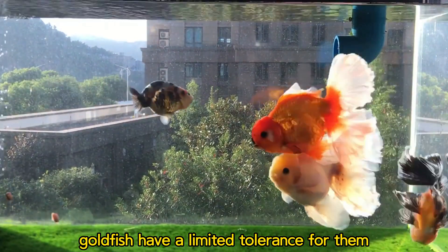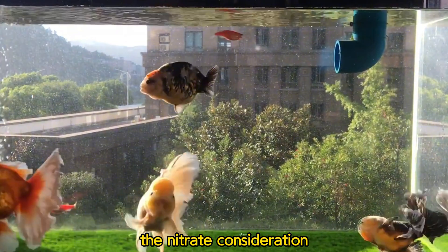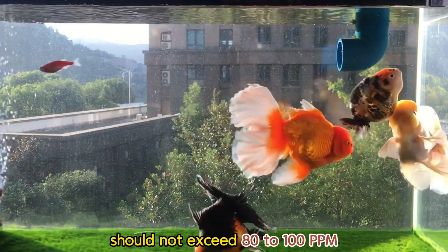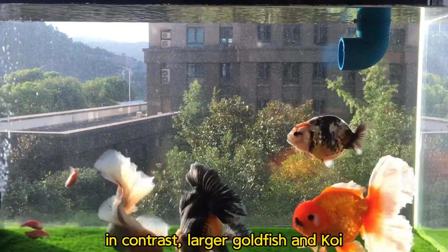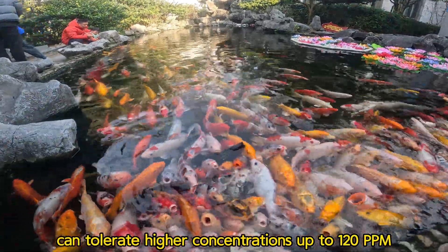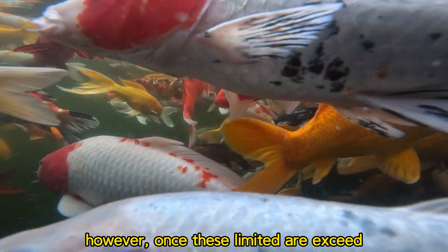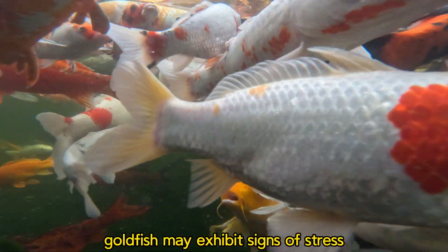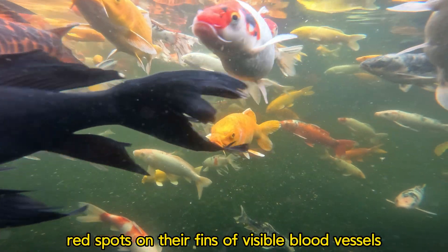Although nitrates are relatively low in toxicity, goldfish have a limited tolerance for them. According to data, the nitrate concentration that small-sized goldfish can tolerate should not exceed 80 to 100 ppm; the safety range is below 40 ppm. In contrast, larger goldfish and koi can tolerate higher concentrations up to 120 ppm. However, once these limits are exceeded, goldfish may exhibit signs of stress, lethargy, red spots on their fins, or visible blood vessels.